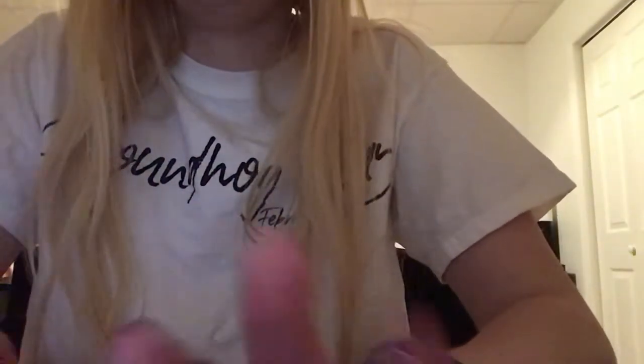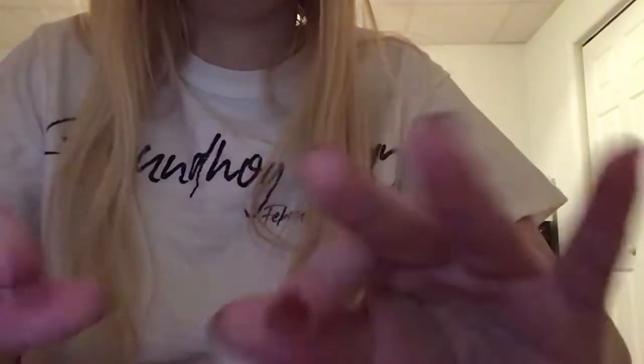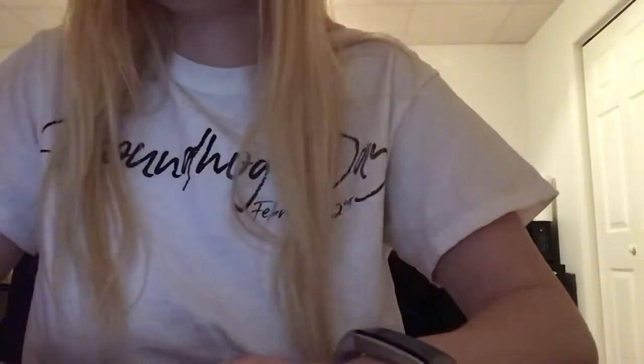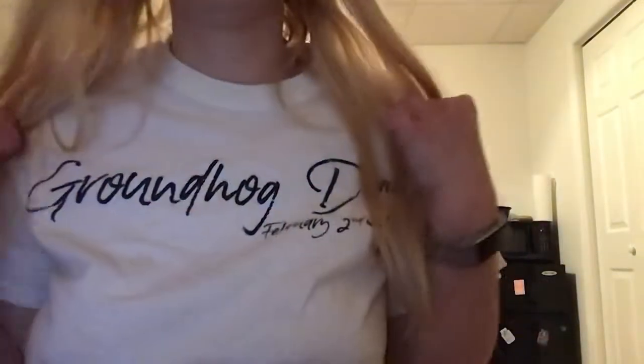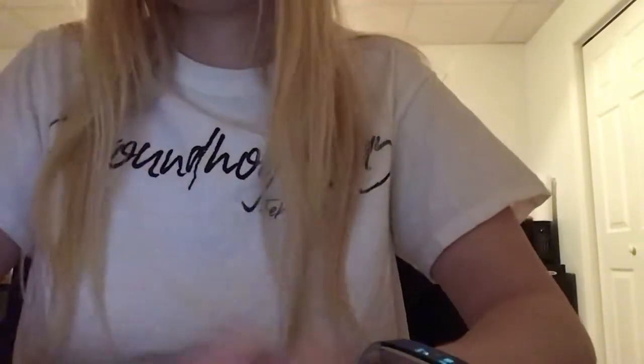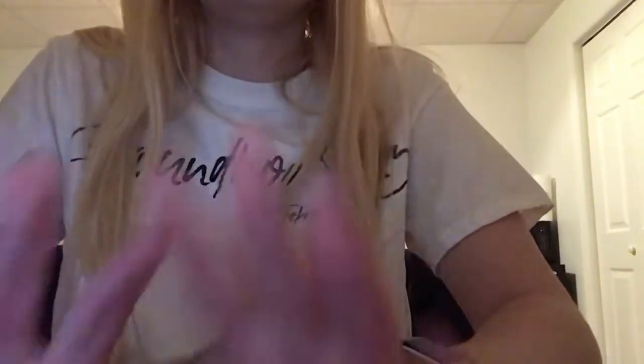Hi everybody and welcome to this week's video. Today's video is going to be about lids — I have five things from my room that have different sounding lids. Let's just get started because that's how we do it on this channel. By the way, today's Groundhog Day, which is why I have this shirt on, but you'll be seeing this after Groundhog Day. The groundhog saw his shadow, so we have six more weeks of winter.